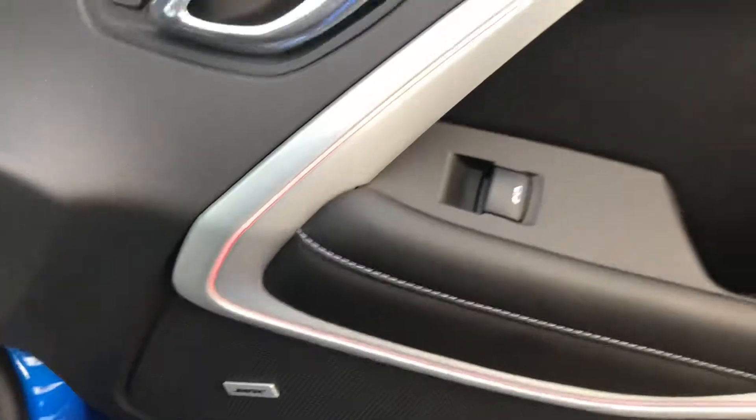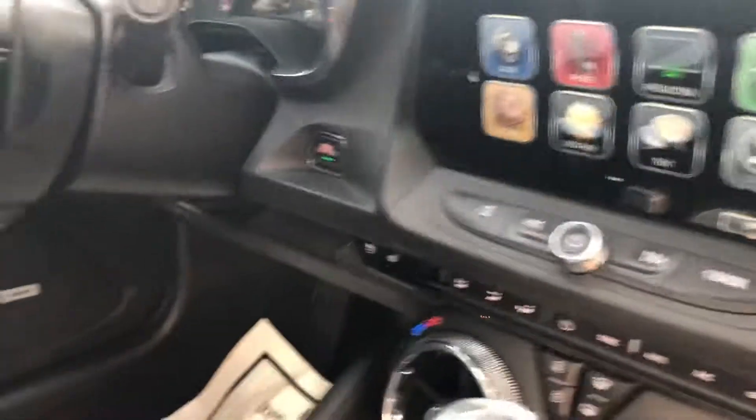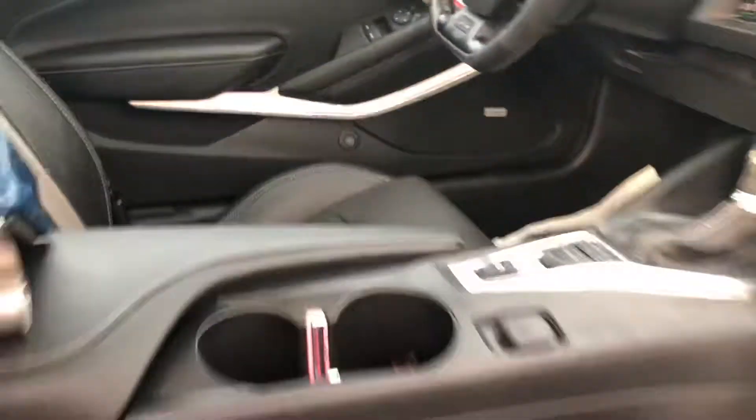This also has the interior lighting package — you can see it there on the doors, though it's a little harder to tell from the outside. We also have the sunroof up top. And you also have the Bose sound system, which is a big thing to mention.